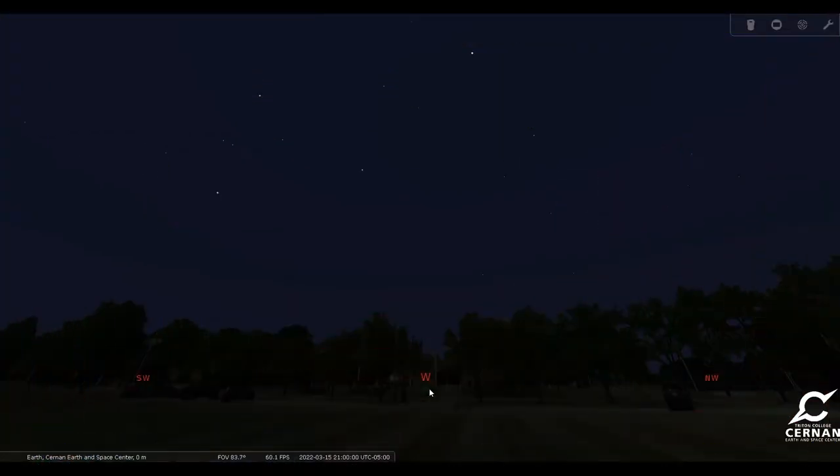Here we are standing in front of the Cernan Earth and Space Center at Triton College in River Grove, Illinois, just outside the city of Chicago. We have our date set for March 15th, and our time is set for 9 o'clock in the evening, which is a little bit later than our most recent night sky videos, and there are a couple of reasons for that.